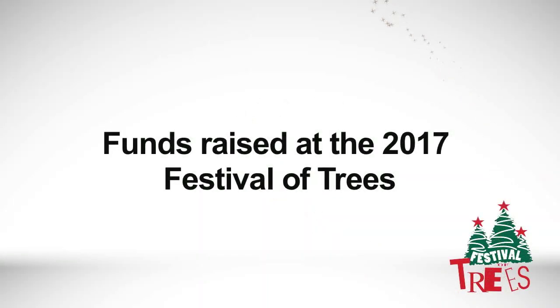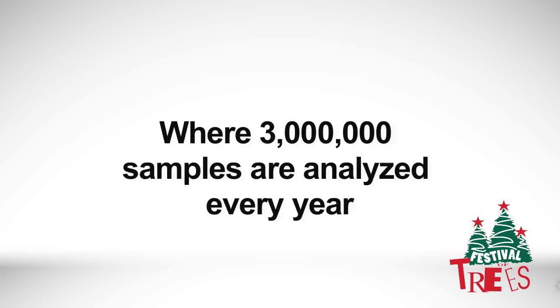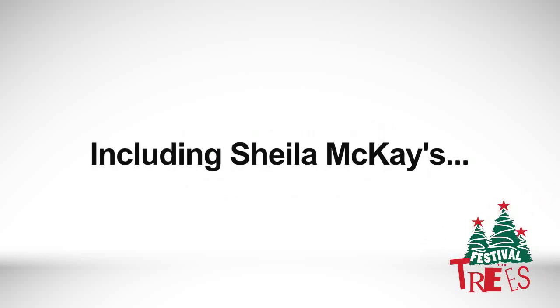The lab is this place that nobody pays attention to very much. But in fact, without it, we really don't have any information that will help healthcare professionals make decisions. About 85% of diagnostic decisions are made based on lab results.